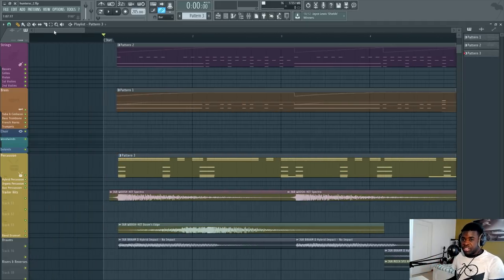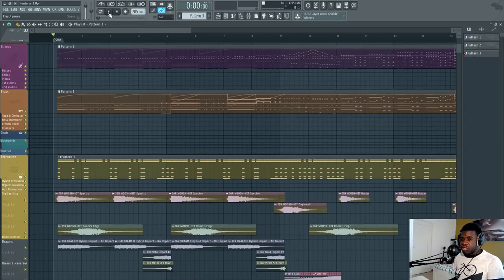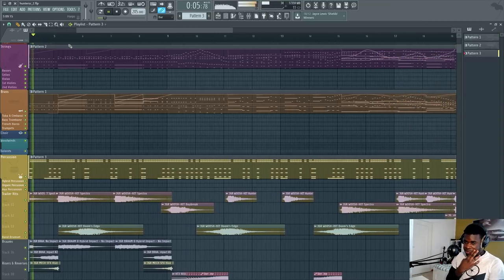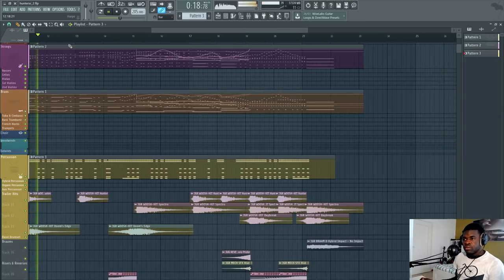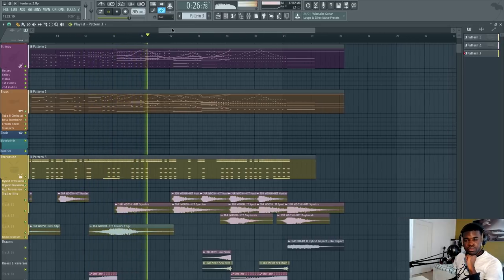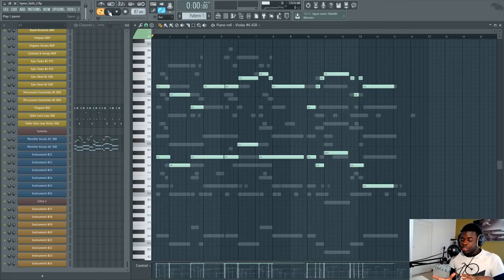The first demo I wrote uses Jaeger on the strings, brass, and trailer hits. The rest is from other libraries. It's an aggressive cue — a Final Fantasy 9 cover of the track called Hunter's Chance. In that demo, Jaeger was on the aggressive, sort of ignorant side of writing orchestral music, which is the one I love the most.